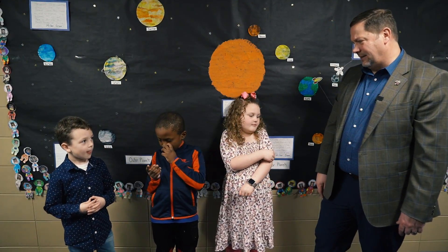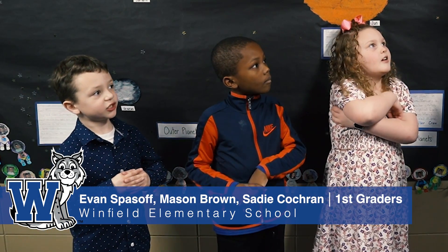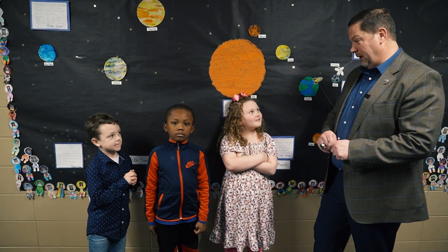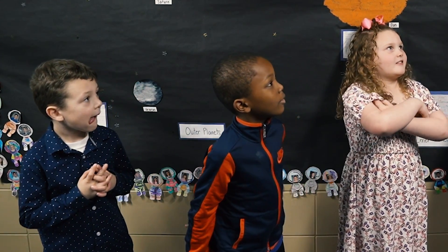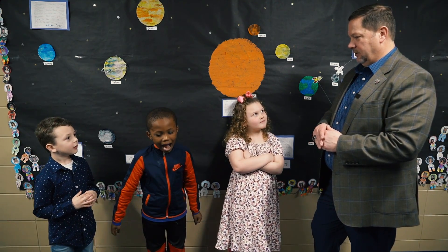So in your class today, you were working on making... constellations. And what did you use to make the constellations? Marshmallows and toothpicks. Marshmallows and toothpicks? Yes. And what was the other thing you guys worked on today? Painting planets and watercolors. Did you guys like getting underneath the tent and looking at the stars, doing that stargazing? That was pretty neat, wasn't it?